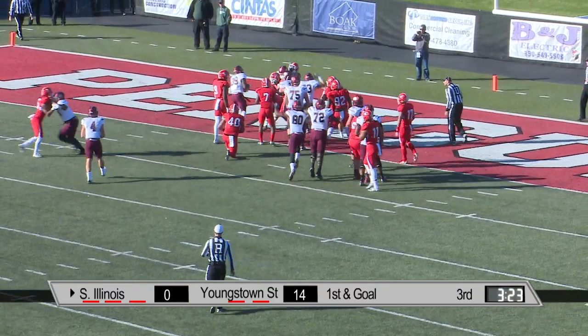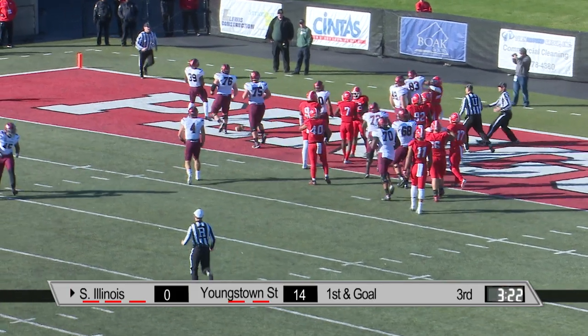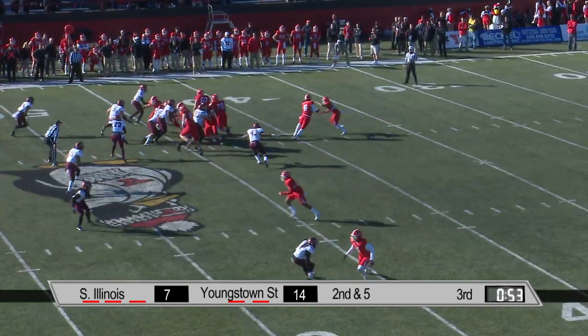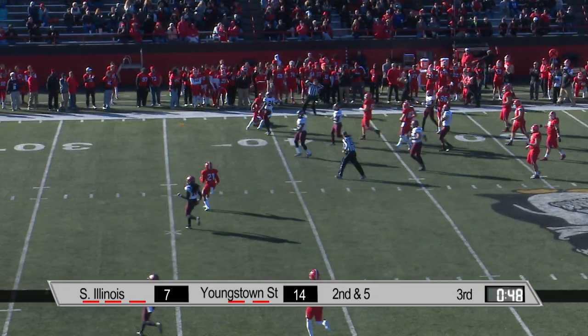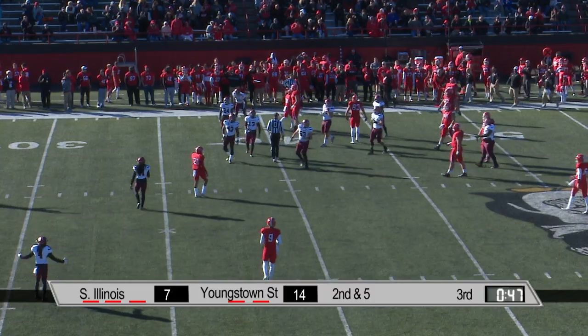And maybe a touchdown — and in fact. The Penguins. Hunter Wells turns, gives it to a fresh running back — that's Jody Webb — and he bursts into the second level.